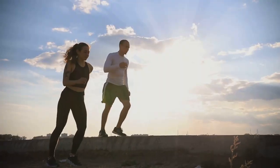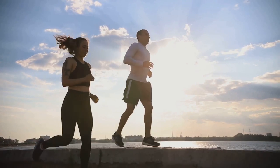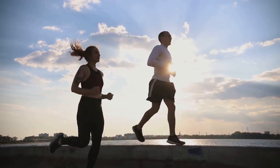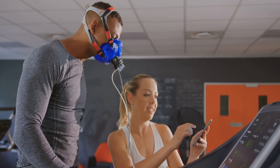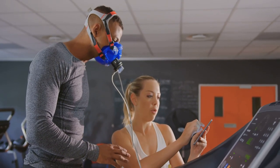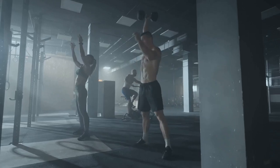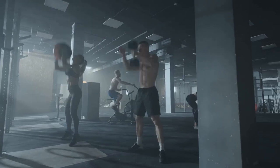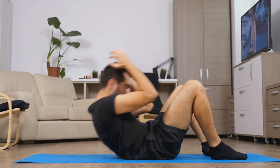Moreover, HIIT has been proven to improve insulin sensitivity, which plays a crucial role in regulating blood sugar levels and preventing type 2 diabetes. HIIT has also been shown to improve cardiovascular health, boost your VO2 max — a measure of your body's ability to utilize oxygen — and even increase your body's production of human growth hormone, or HGH, which plays a vital role in muscle growth and repair. With its ability to deliver exceptional results in a short amount of time, HIIT is the perfect solution for those with busy schedules who still want to prioritize their fitness.